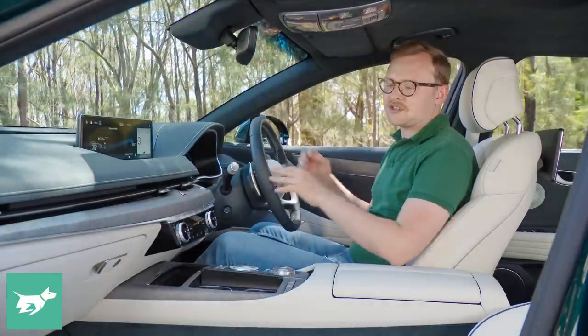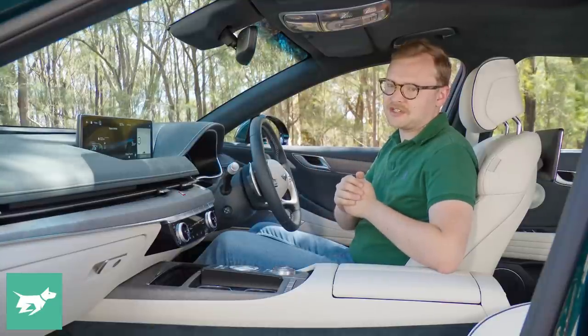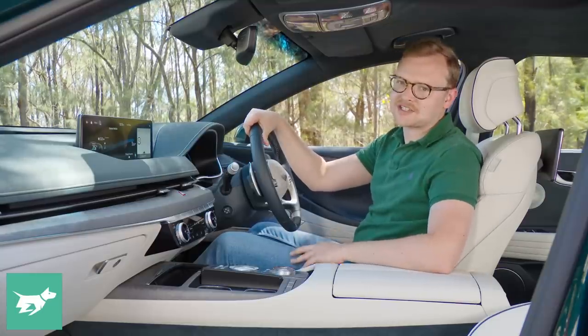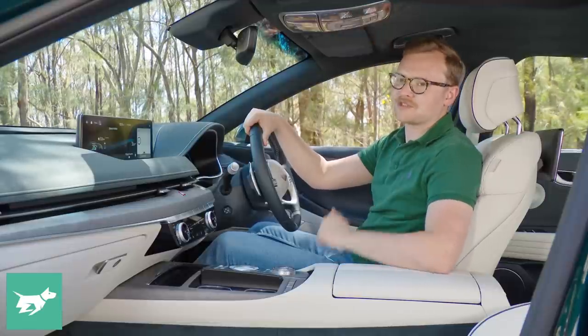Because the G80 isn't on a dedicated electric vehicle platform, you don't get packaging benefits like a completely flat floor up front liberating more storage space. And because the car has a solar roof, it doesn't get a sunroof, but the headliner is a beautiful suede.